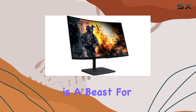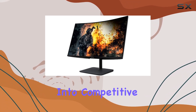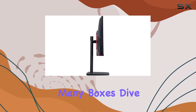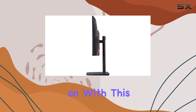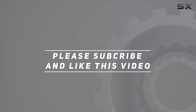In terms of performance, this monitor is a beast for gamers who prioritize high refresh rates and quick response times. Whether you're into competitive gaming or simply want a visually engaging experience, the Aopen 32HC5QR ticks many boxes. Dive into the details, explore the curves, and game on with this impressive 240Hz monitor. Check out the video description for an updated price, and thank you for watching.